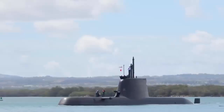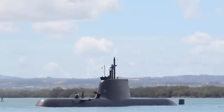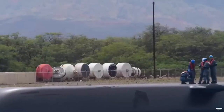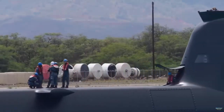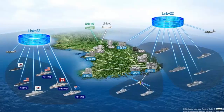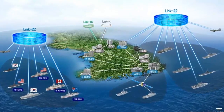South Korea allocated funding to conduct a comprehensive upgrade of its KSS-2 Sun-1 Il-class submarines. It will also upgrade most vessels in the fleet with the new Link-22 Datalink. Meanwhile, the KSS-1 Jangbogo-class upgrade program is ongoing.